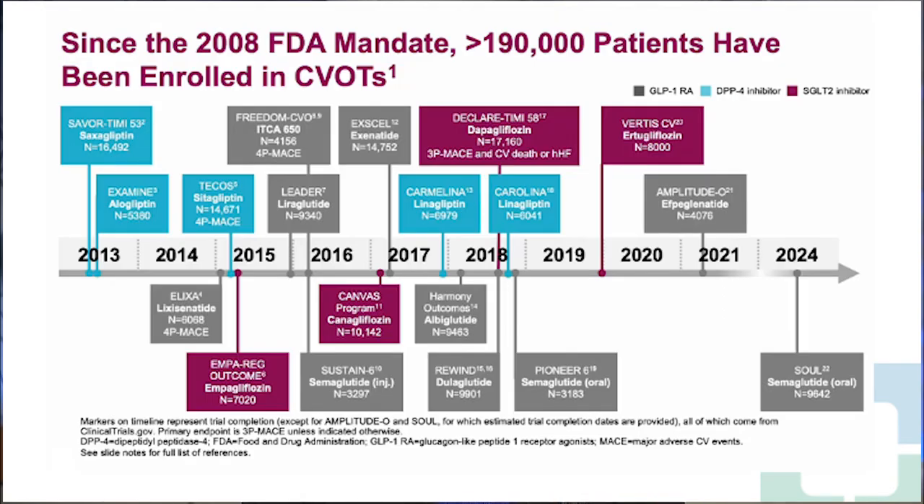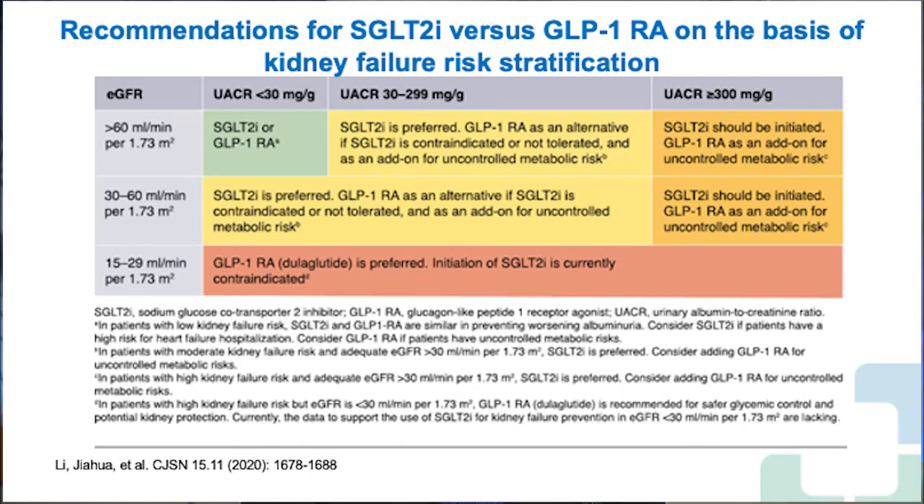Over 190,000 patients have been enrolled in CVOT trials ongoing since 2008. The demonstrated benefit spans MACE, heart failure, and CKD outcomes — not with DPP-4 inhibitors, but with GLP-1 receptor agonists and SGLT-2 inhibitors. A flow chart of recommendations for SGLT-2 inhibitors versus GLP-1 receptor agonists based on kidney failure risk stratification provides a helpful summary guide for clinical practice.